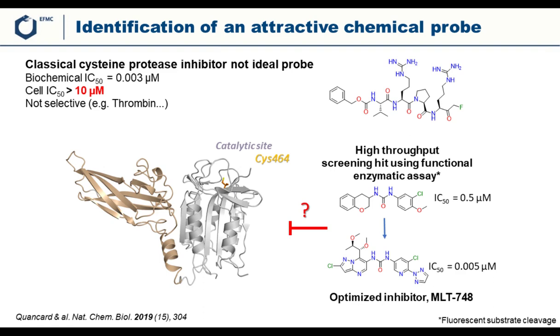The group needed a starting point. Early on, there was already one compound reported as a MALT1 protease inhibitor. It was designed as a classical cysteine protease inhibitor — MALT1 being a cysteine protease — by taking four amino acids of one of MALT1's substrates and adding a fluoromethyl ketone, a covalent reactive moiety that reacts with the catalytic cysteine C464 of MALT1 and inactivates the enzyme.